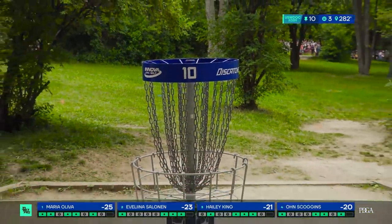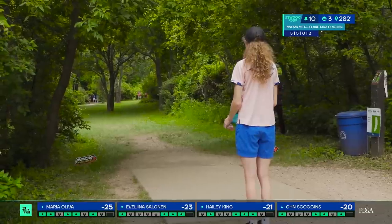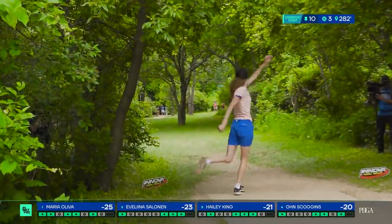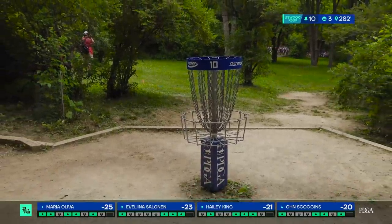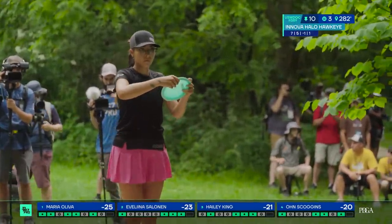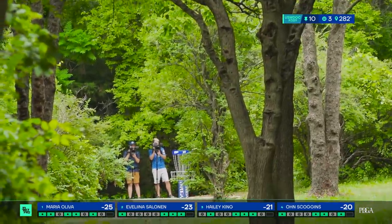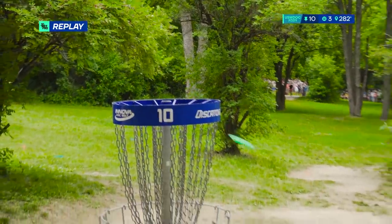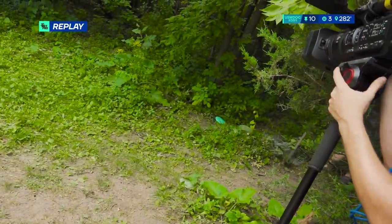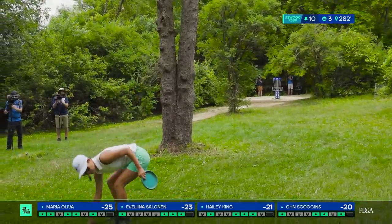Own throwing her Star Destroyer caught some cabbage on the right side, so she's going to be left with a very long putt. King with a metal flake MD3 — this is a very overstable midrange, similar to that same midrange James Conrad was throwing a few years back. If you remember that purple midrange, I've seen so many beautiful shots with that, right here on JomezPro. Maria Oliva — loving the height on this. She's letting the disc work towards the basket and oh, she's almost acing it. What a beautiful shot.